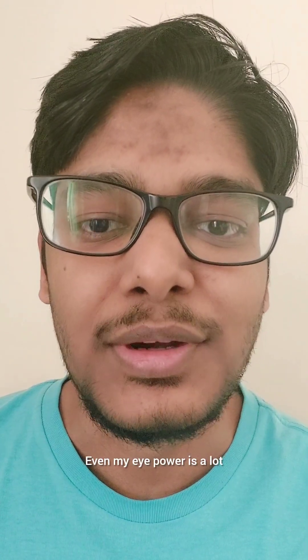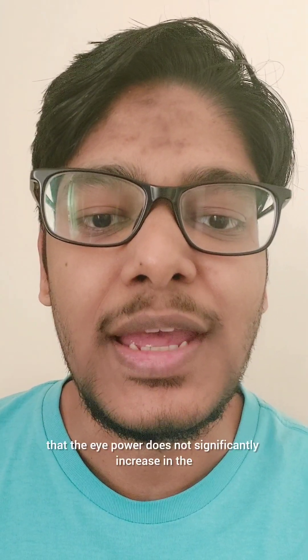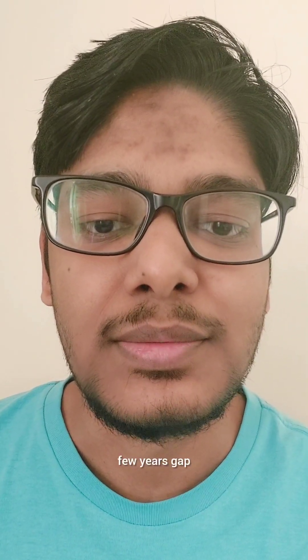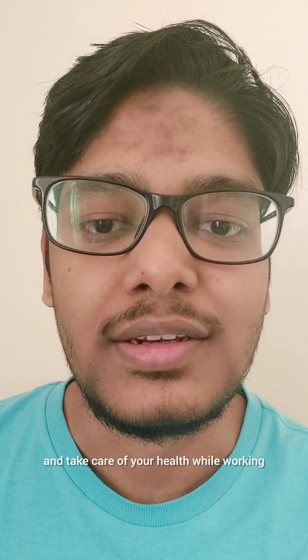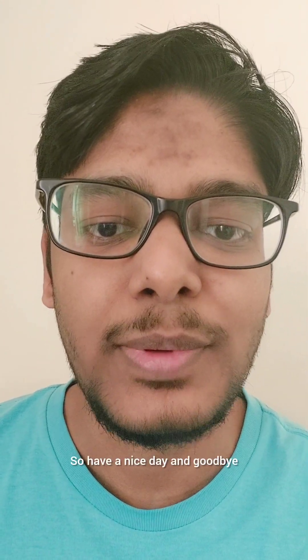Even my own eye power is high, but I regularly take care of my eyes and have made sure that the eye power does not significantly increase over the years. So that's it from my end for today. Make sure to take care of your eyes and your health while working. Have a nice day and goodbye.